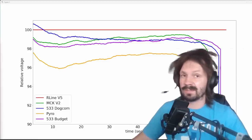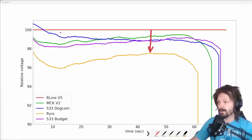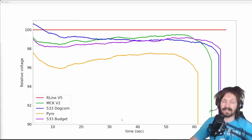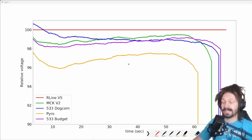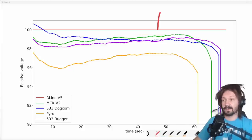Now it's easier to read the difference. That was my father's idea — he watches my videos, so I can't curse too much. We can see that Pyro battery is 3 to 4% different from R-Line V5. 3% difference of total voltage doesn't sound like much, but now we know that's the difference between puffed battery and not-puffed battery. Now, let's compare DOCOM and 533 batteries — this trio. 533 DOCOM in blue, for the first 30 seconds, performs better than the other two batteries, and for the first 5 seconds it's even better than R-Line V5. Because of this, it was nominated to be in second place, although later on it pretty much equalizes with MCK V2 and 533 budget.